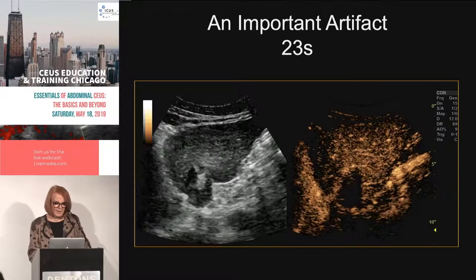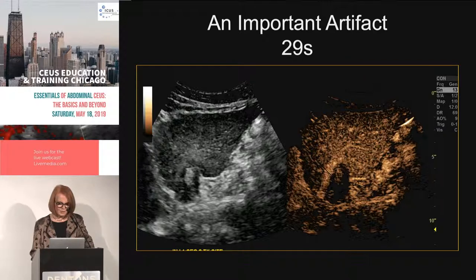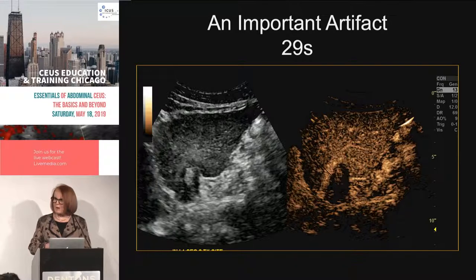At 23 seconds after contrast injection, the ablation site doesn't seem to be perfused — it looks absolutely great. But then at 29 seconds, there appear to be areas of microbubble signal within the radiofrequency ablation site, and this apparent area of perfusion continues all the way to 1 minute 11 seconds.